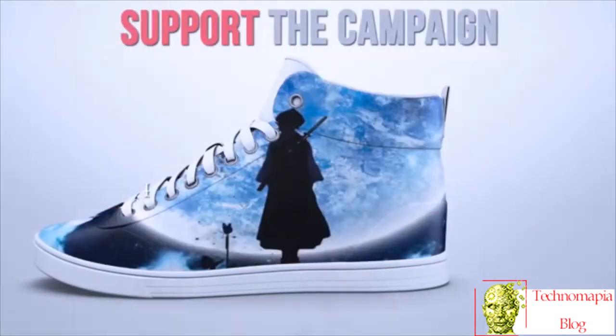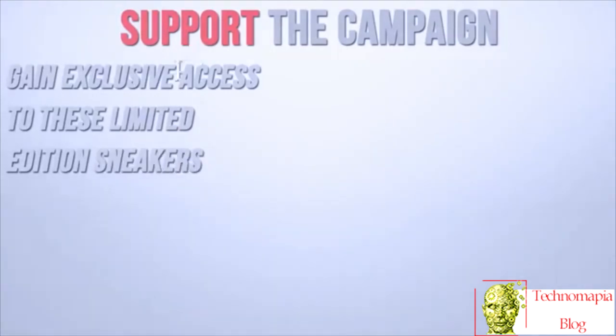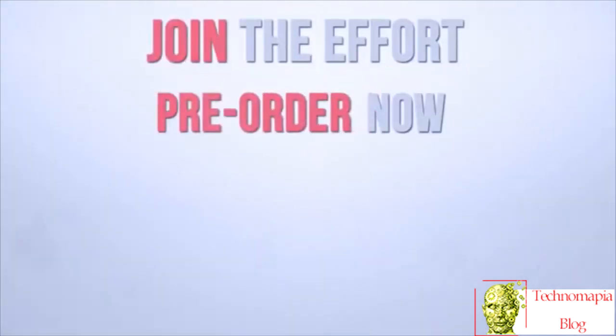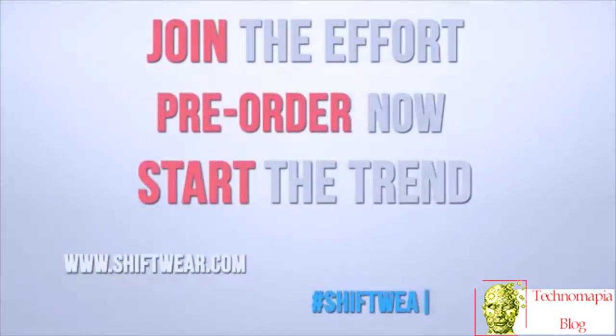Support the campaign. Gain exclusive access to these limited edition sneakers. Join the effort. Pre-order now. Start the trend. Shiftwear.com